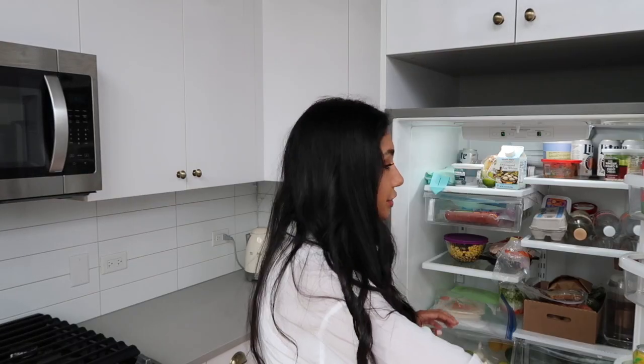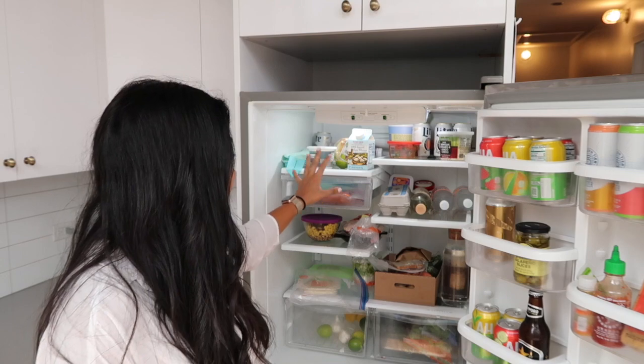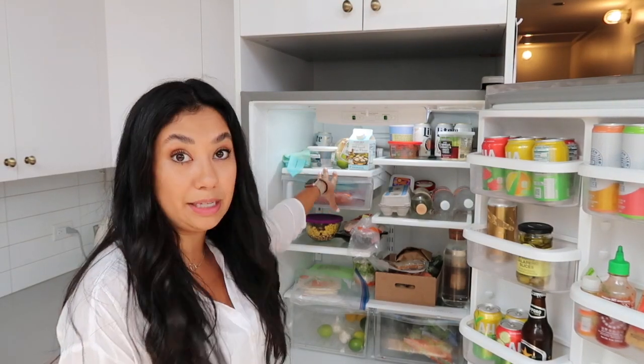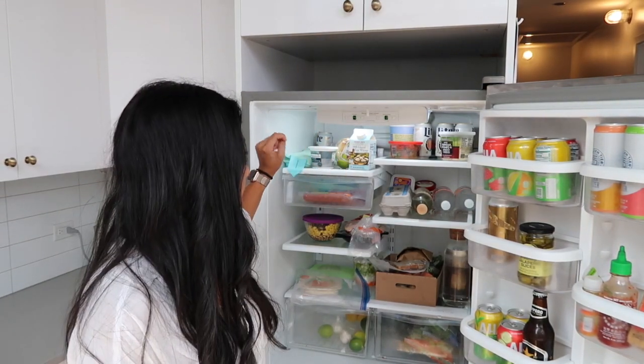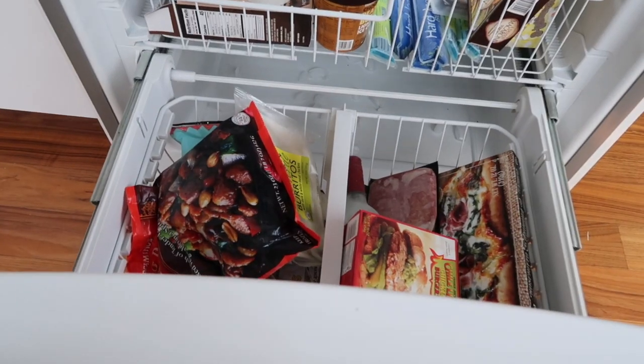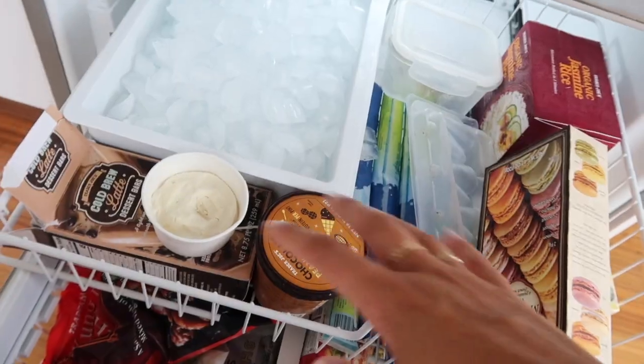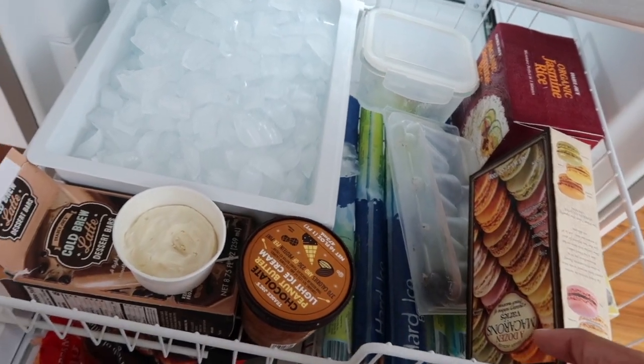Starting off we have our fridge. It's not anything to write home about. I try and keep all seltzers, sauces, and liquids over in the door, and then on the actual shelves is where I keep all of the food, grouped by breakfast, lunch, and dinner stuff. Down below in the freezer section we have general frozen meals and all of the desserts go up top.